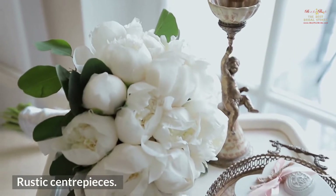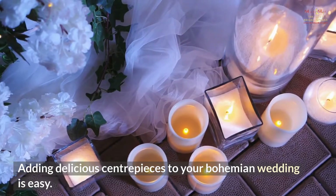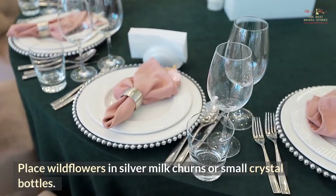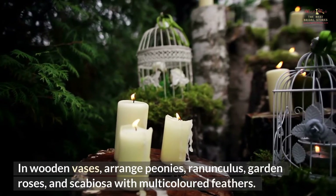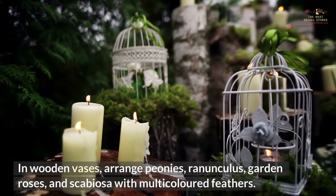Rustic Centerpieces. Adding delightful centerpieces to your bohemian wedding is easy. Place wildflowers in silver milk churns or small crystal bottles. Wildflowers in a wooden crate make a stunning centerpiece. In wooden vases, arrange peonies, ranunculus, garden roses, and scabiosa with multicolored feathers.